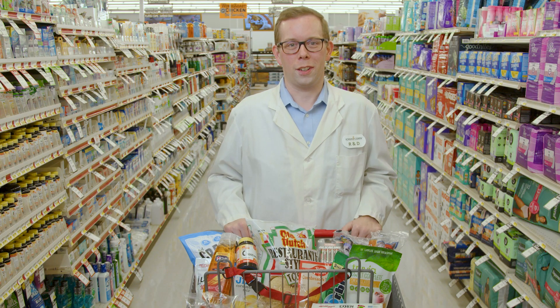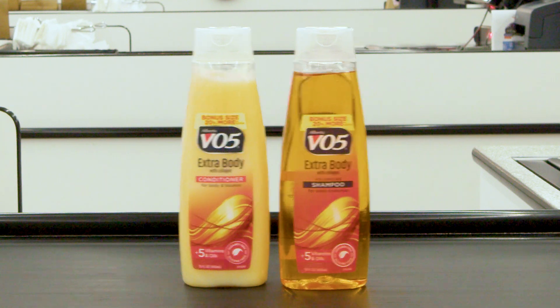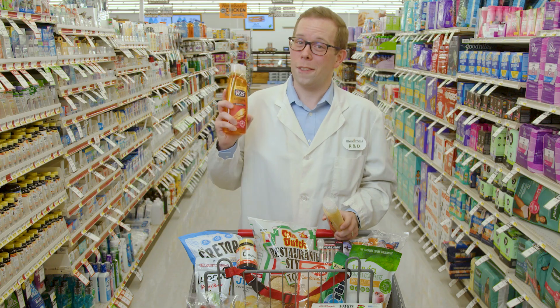Even your hair care routine often contains corn. Citric acid is a common ingredient in shampoos and conditioners and is derived from corn. Hey look, this is what I use to get my hair looking flawless with corn.